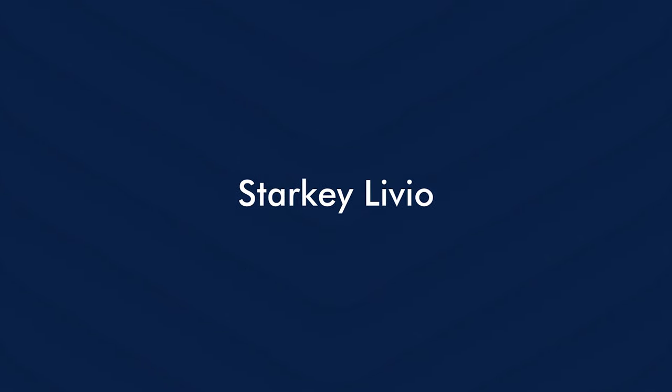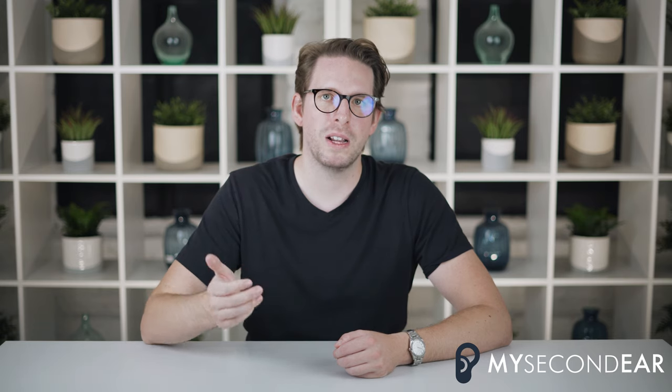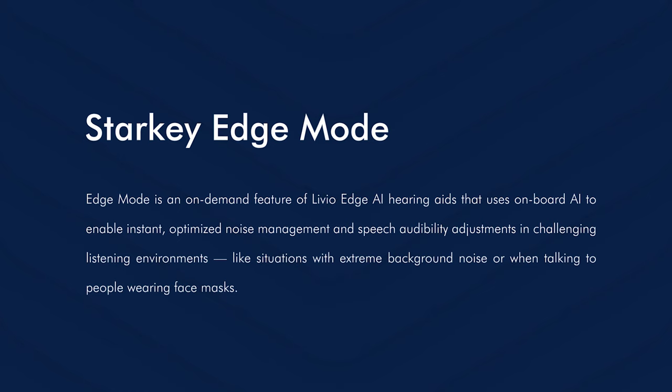The Starkey Livio hearing aid was launched in 2018 and was the first hearing aid available as an in-the-ear rechargeable version — a complete game changer at that time and still today. It was also the first to introduce the so-called edge mode. If you are walking next to a noisy street for half an hour or more and want the hearing aid to adjust to that setting, you enter edge mode either using your phone or by double tapping your hearing aid. The hearing aid will then analyze the surrounding sound environment over a few seconds, adjust in real time to that setting, and optimize for speech clarity.